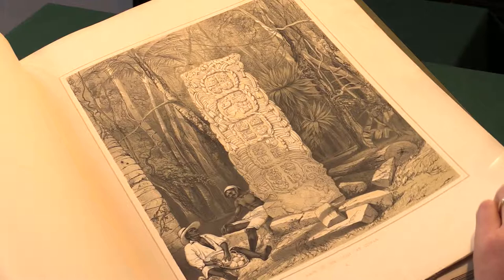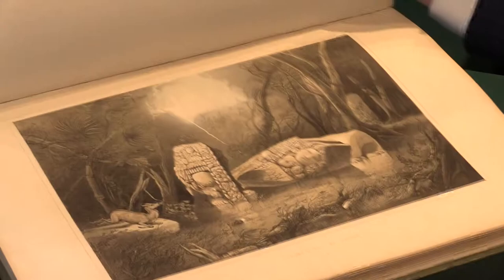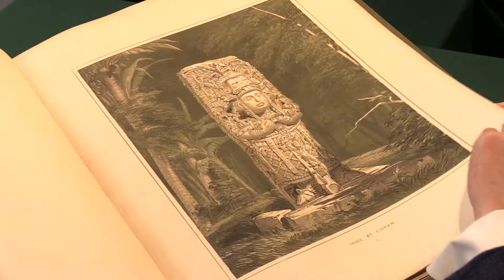They're not the full colour that one sees in some aquatint books, but these are done tinted, printed tint on the lithographs. There's various scenery that we see. Here's a broken idol at Copan. Copan was the site that first inspired them to travel to Mexico — it was the first site they'd heard of and the one they wanted to see.